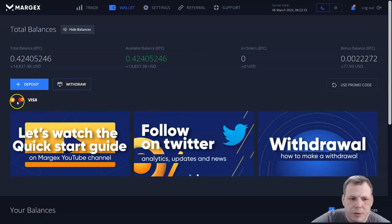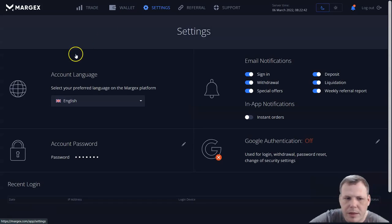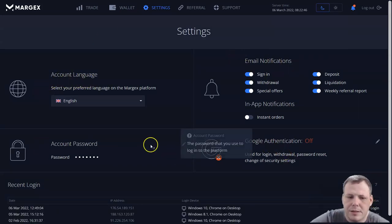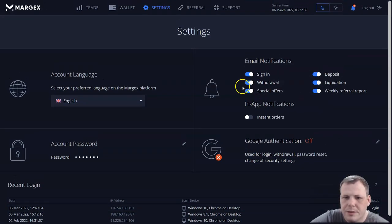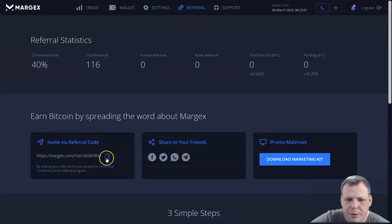You can deposit or withdraw with Visa or Bitcoin — just very simple buttons. You can see your balances all in your wallet. You can go to your settings as well — change your account language, set up email notifications, change your passwords, see different devices for security monitoring, and you have Google authentication. You even have a referral code so you can invite friends.